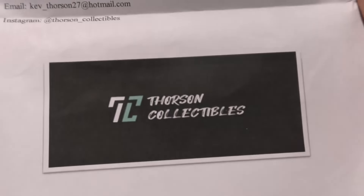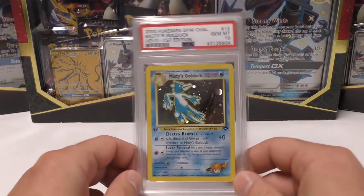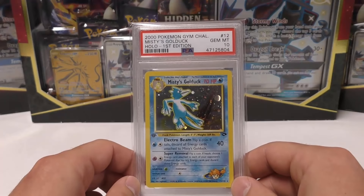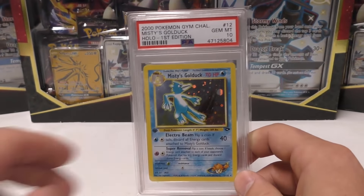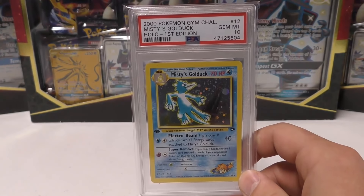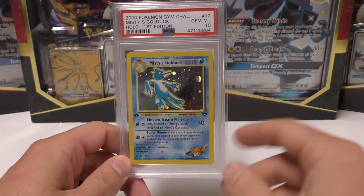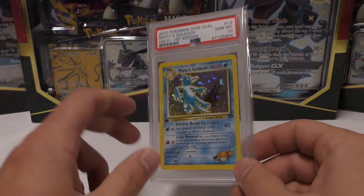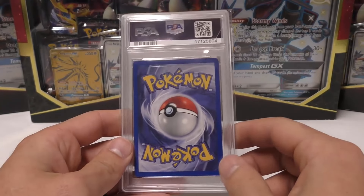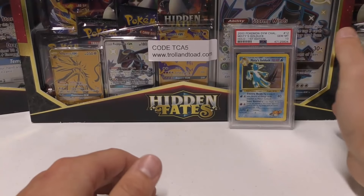You can see his little card right there. Well, I definitely appreciate it. He reached out to me and sold me a Misty's Golduck first edition Gem Mint 10. I still have one more card I believe for the first edition Gym Challenge set — I think it's Giovanni's Persian — and I think I need the unlimited Misty's Golduck on the unlimited side. But honestly it looks great. It's got the Gem Mint 10. It's beautiful on the back side. I'm glad to add it to my collection.